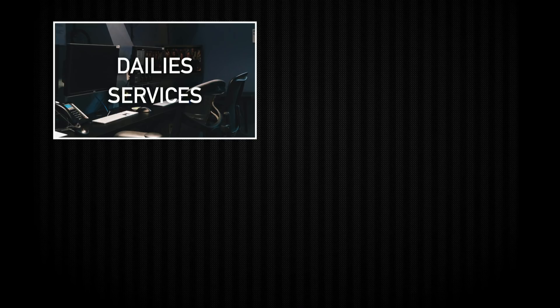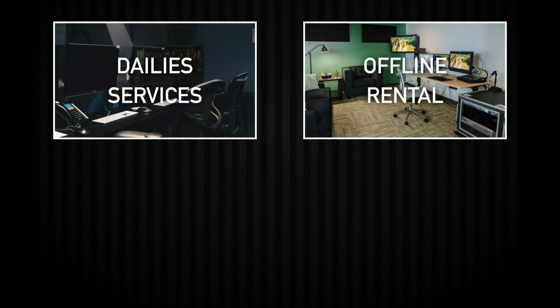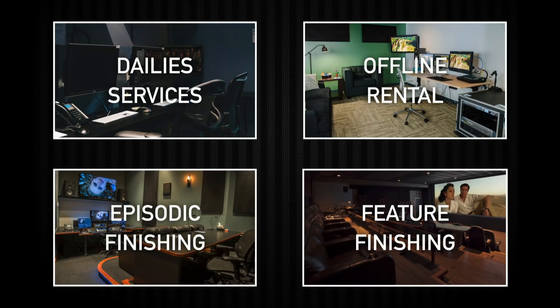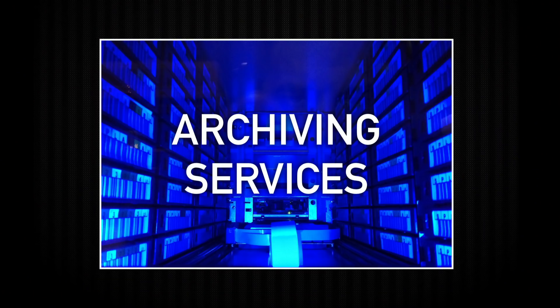Those services include dailies services where we do customized workflows for facilities-based or near-set-based dailies workflows. We'll create a custom LUT with your final colorist. We have offline rental space in New York and New Orleans, turnkey services in other cities, as well as episodic and feature finishing — 2K, UHD, 4K, 6K, 8K, HDR, Dolby Vision, IMF, J2K, DCP packaging. We have real-time collaboration between our facilities and our theaters are available for private screenings.